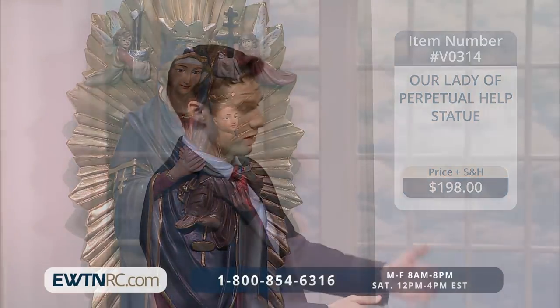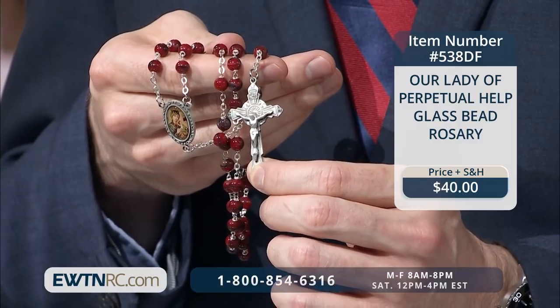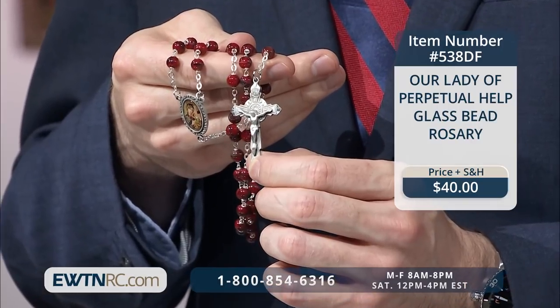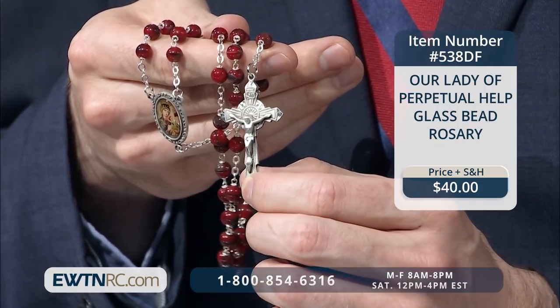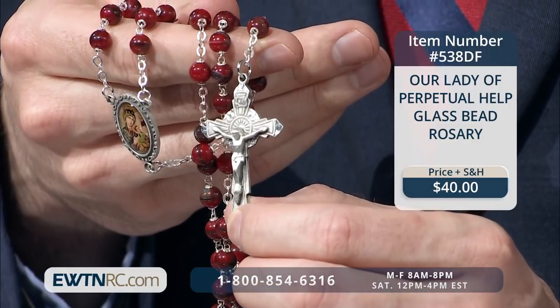We also have an Our Lady of Perpetual Help rosary. This rosary consists of seven millimeter marbled burgundy glass beads, a pewter crucifix, and a full color picture medal of Our Lady of Perpetual Help. I really love these beads — they're very smooth. And the whole rosary has a little bit of an Eastern feel to it, which fits the icon of Our Lady of Perpetual Help. The red makes you think of love, wonderful feelings, certainly the Holy Spirit. It's elegant, great for a man or a woman, and the perfect gift. That really is a gorgeous rosary.